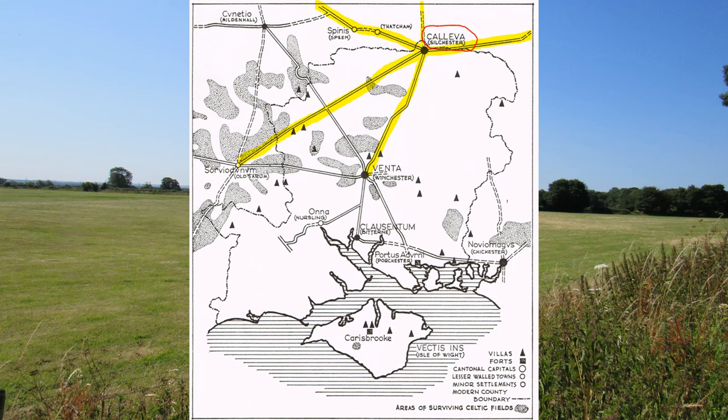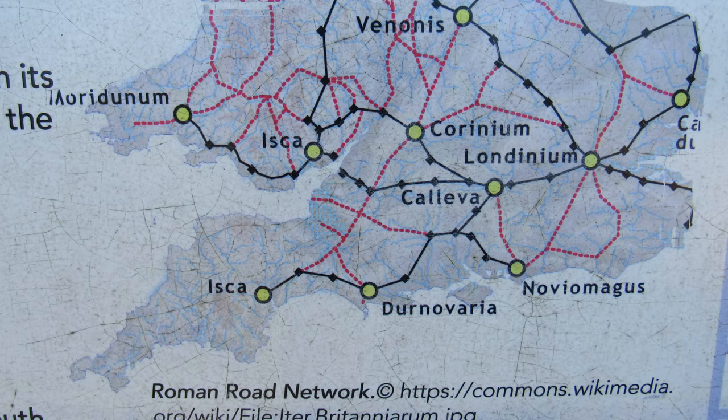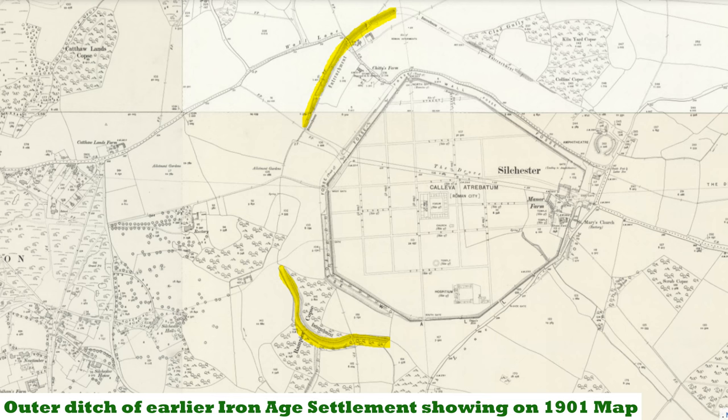One road called the Devil's Highway went all the way to London. There was a road to Bath and Gloucester heading west, a road to Sarum/Salisbury to the south, a road to Winchester, and possibly a fifth road to the north. The Romans enlarged the existing area from 32 hectares to 40 hectares, creating a very large town. There were something like 10,000 people here at one stage. The Roman wall around the site was built around the third century, and there are still parts of the large outer ditch of the Iron Age settlement on the western side.